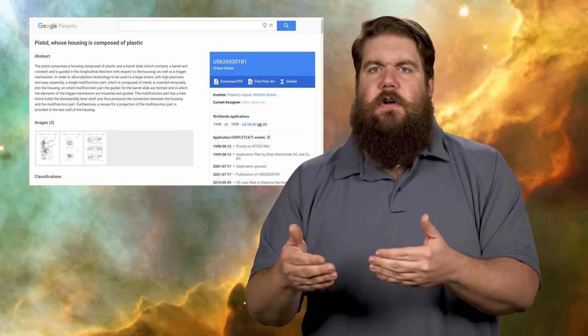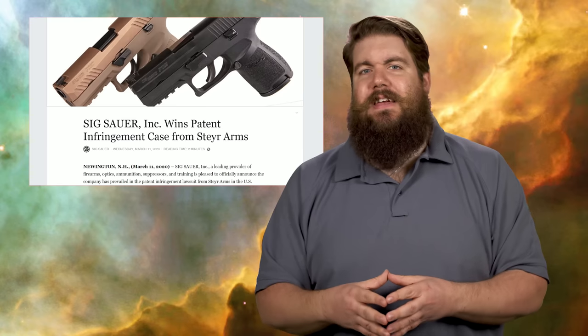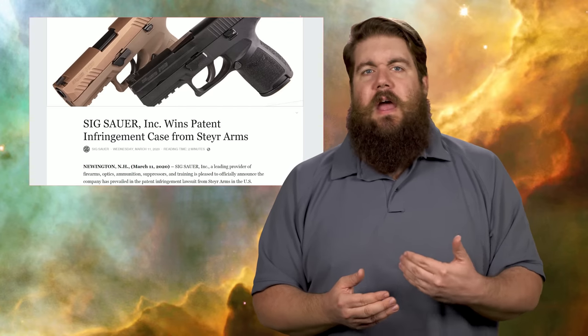SIG Sauer seems to spend a lot of time in court, and two of their many cases have had a bit of a resolution. First, Steyr Arms sued them back in 2017 for patent infringement, essentially claiming that the design of the P250 and later the P320 used the same plastic housing and multi-function metal part-mounted system that Steyr had patented back in 2001. A US district court judge granted a motion for summary judgment, found that SIG did not infringe on Steyr's patent, and dismissed the case — a big win for SIG.